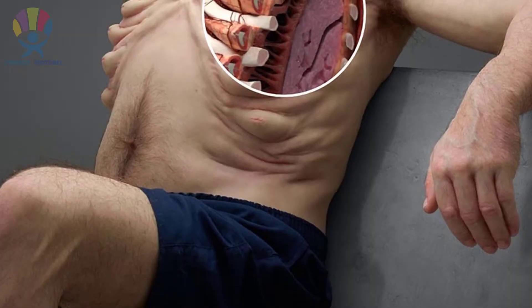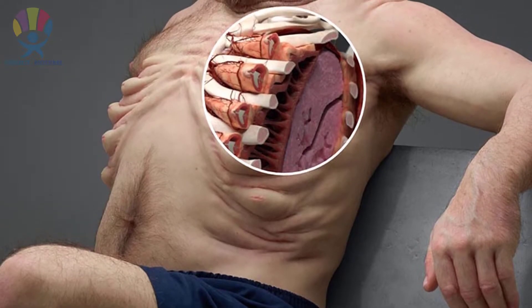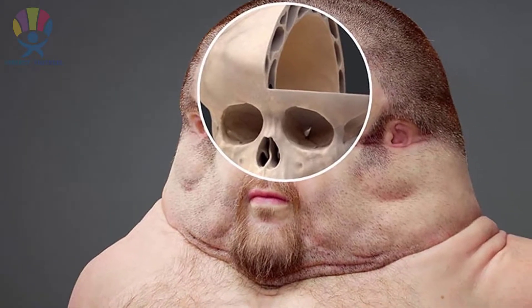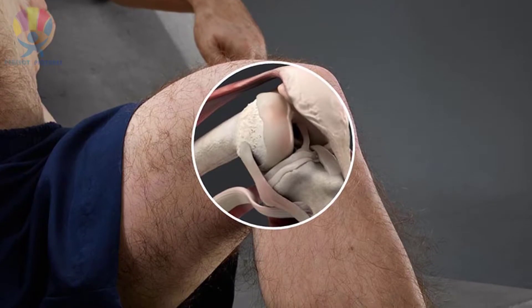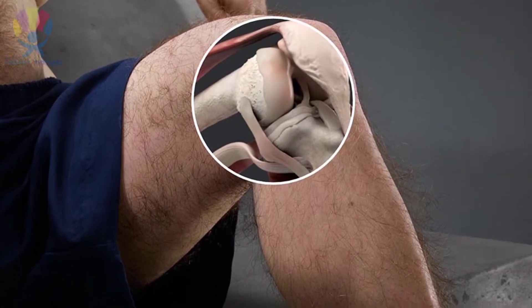His body is designed with airbag-like ribs to withstand force during a collision. As you can see, Graham has a bigger skull, almost like a helmet, in order to absorb the energy of an impact. The photo shows that his knees have movement in all directions, so they are less likely to be injured.